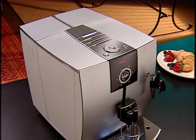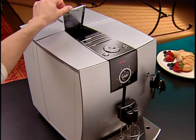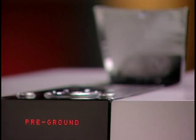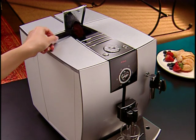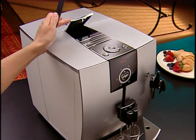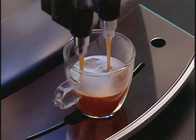If you have regular beans in the J5 bean container but someone would like a cup of decaf, you can use the funnel for pre-ground coffee, bypassing the grinder. Open the funnel lid — the J5 automatically disengages the grinder and the display shows 'fill pre-ground.' Fill a maximum of two scoops of ground coffee into the funnel, then close the lid. Select the cup button of your choice and the J5 tamps and brews the pre-ground coffee. This is also a great way to use flavored pre-ground coffees.